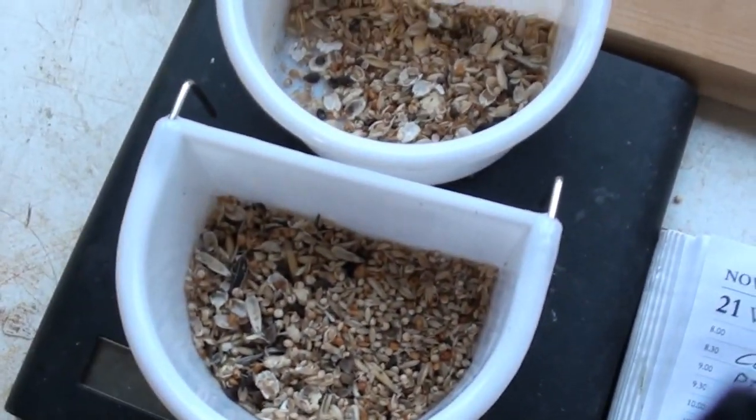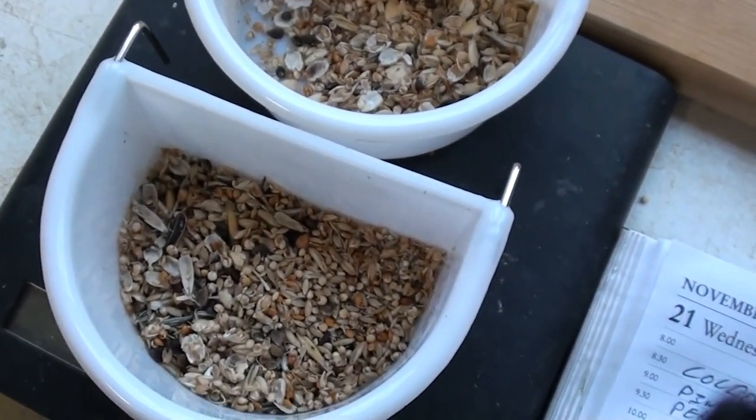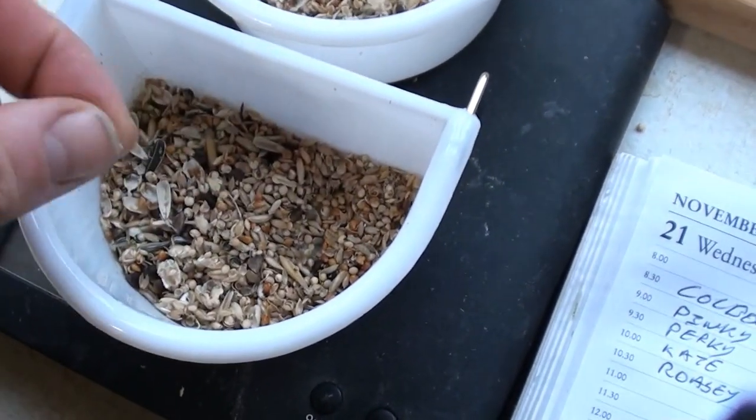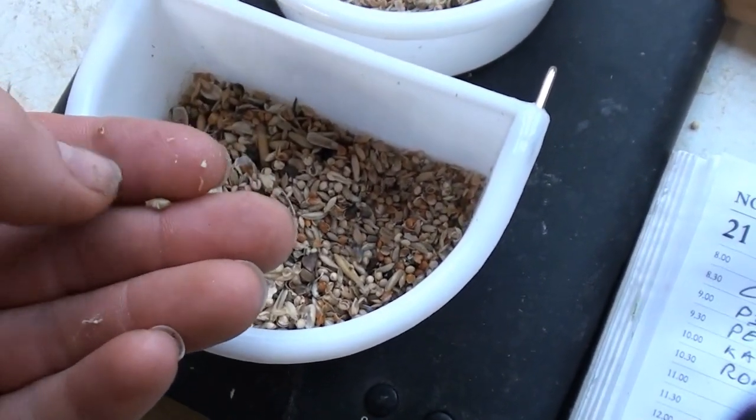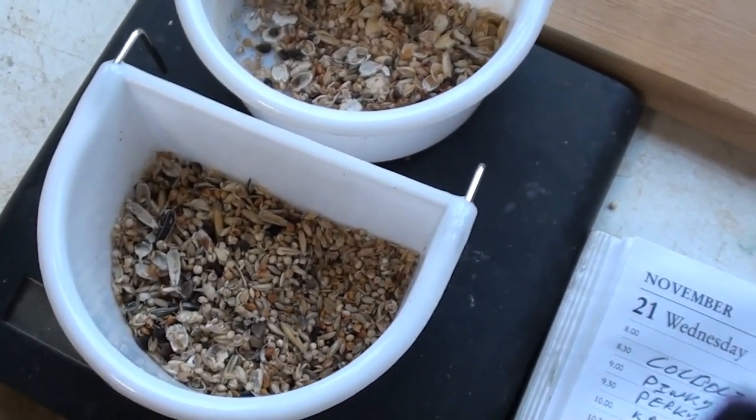Now I'm feeding the group of birds which are non-training. These guys are getting 45 grams of seed twice a day, having an hour's access to it. And as you can see in here, there's still lots of seeds which haven't been eaten, which means I know the birds are getting enough food for what they need.